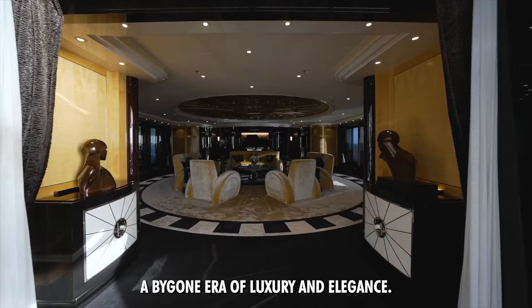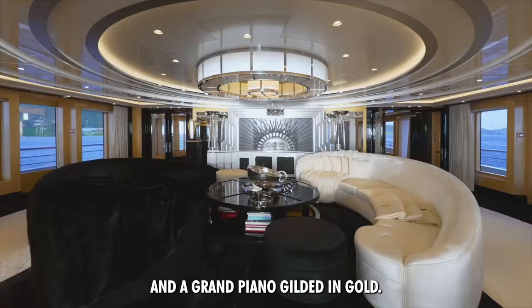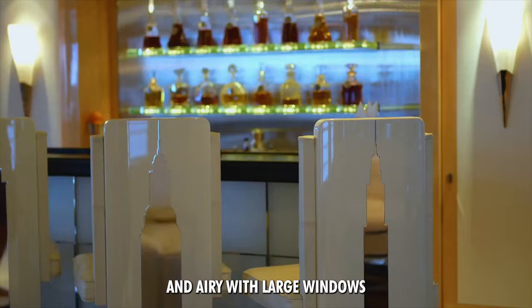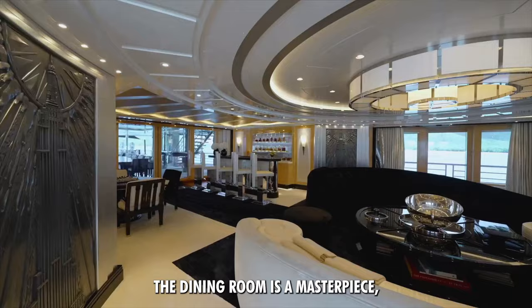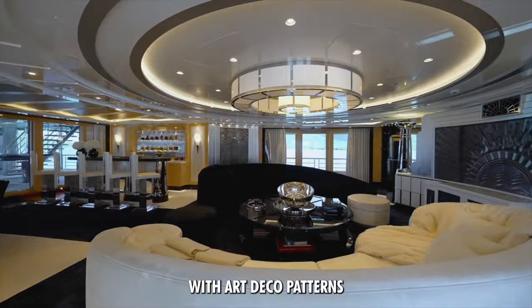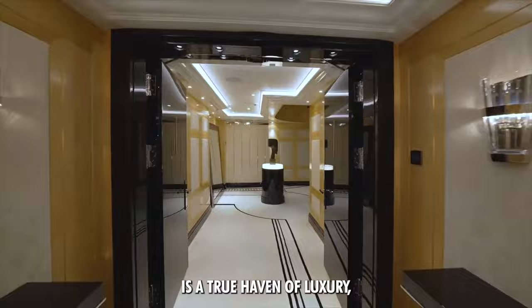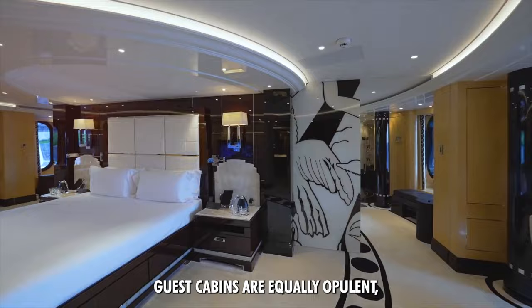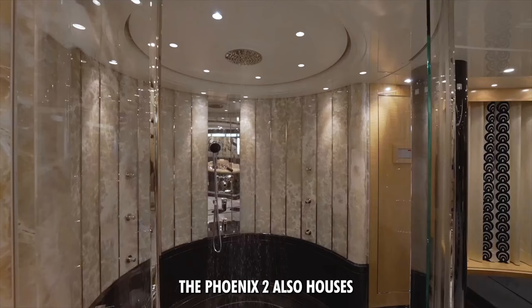Stepping inside the Phoenix II is like entering a bygone era of luxury and elegance. The Art Deco styling is prevalent throughout, with cherry velvet floors and a grand piano gilded in gold. The main salon is spacious and airy, with large windows providing stunning ocean views. The dining room is a masterpiece, accommodating up to 12 guests with Art Deco patterns and an elegant chandelier. The master suite on the upper deck offers breathtaking ocean views from its king-size bed, and guest cabins are equally opulent with unique designs, color schemes, and state-of-the-art ensuite bathrooms.